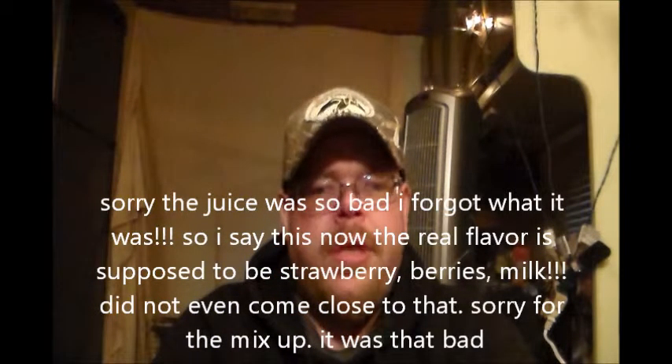Oh, sample box, you have not let me down thus far. I've got a few good juices out of it. But watermelon hard candy is not one of them — it is not. Holy shit.